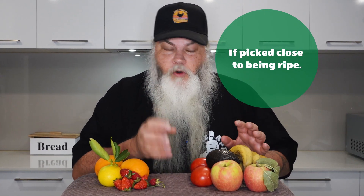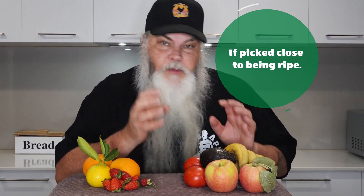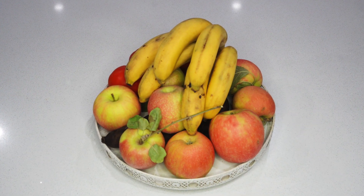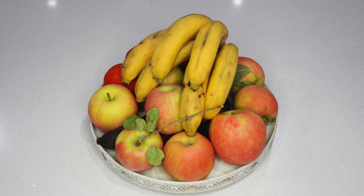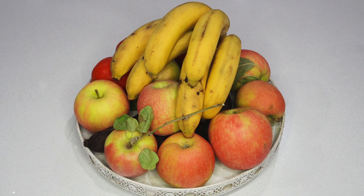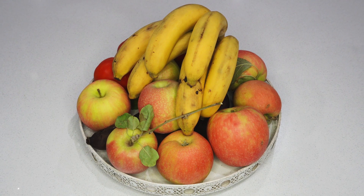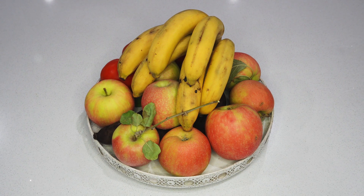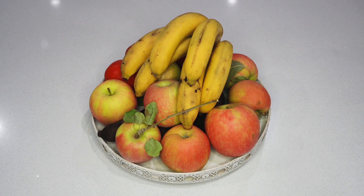With the climacteric fruits, if you get them from the store or they fall off the tree a little bit early, you can bring them inside. You've probably heard about people putting fruit in paper bags to help them ripen, or putting them with bananas to help them ripen — that's actually true if you stick to the climacteric category. For instance, these apples weren't completely ripe, a couple fell off the tree when I bumped it. I brought them in, put them in a bowl with bananas, avocado, tomatoes, and it actually helped ripen those apples.